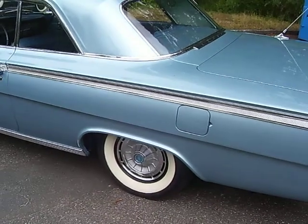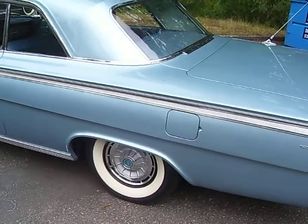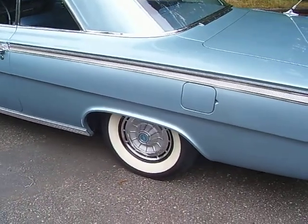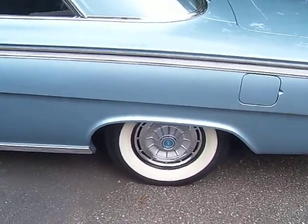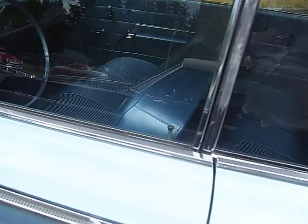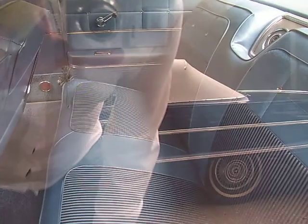It has a convertible-style roof on it — they used that style from '62 to '64, and then in '65 it went to the fastback design. It's got wide whitewall tires and original wheel covers. Kind of a beautiful bench seat interior in it.